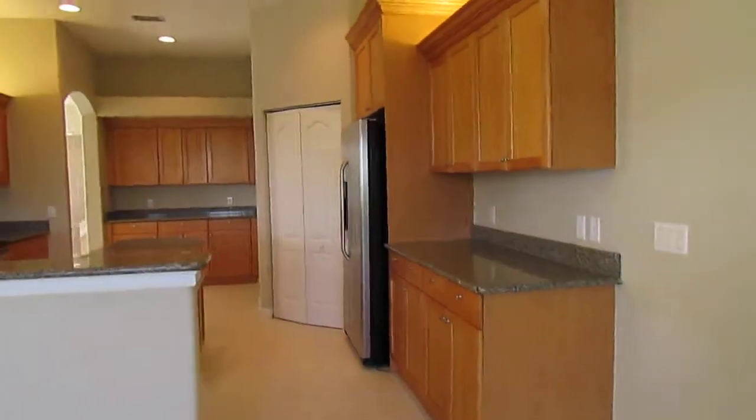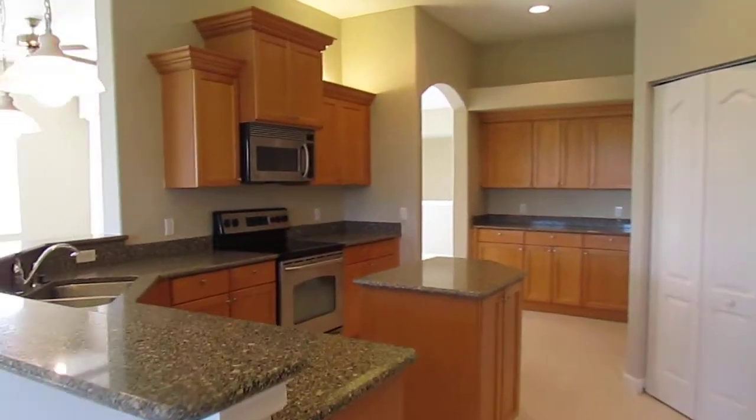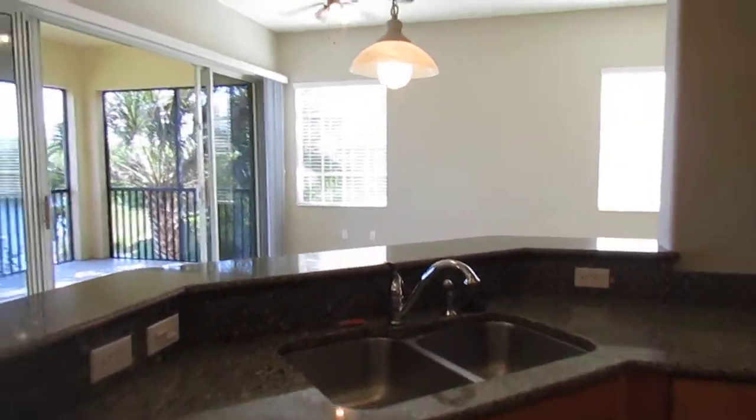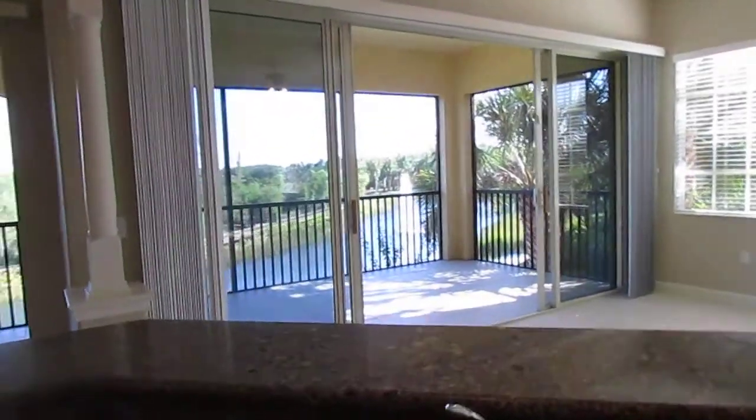Beautiful kitchen, granite countertops, stainless steel appliances. From your sink, you can actually see this wonderful water view.